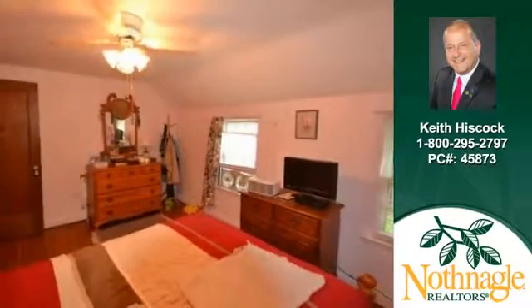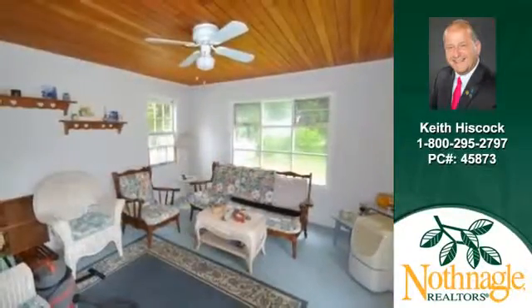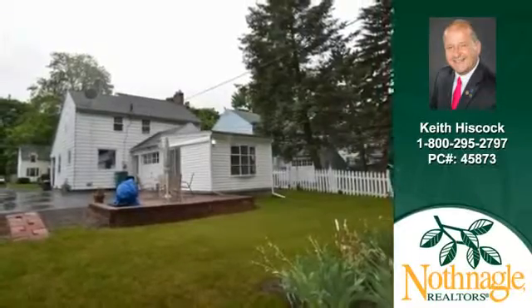You'll find three bedrooms, one full bath and one half bath in this home. Just move in, unpack and enjoy. This colonial home offers plenty of curb appeal.